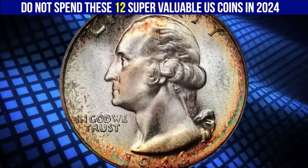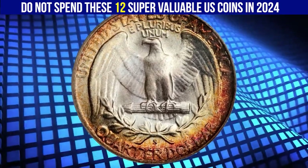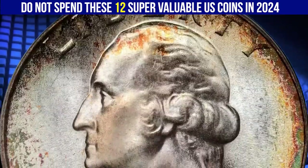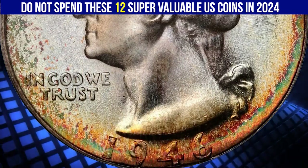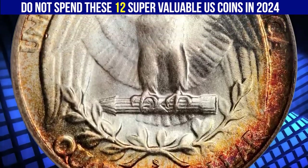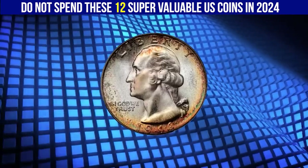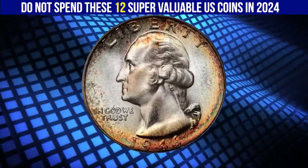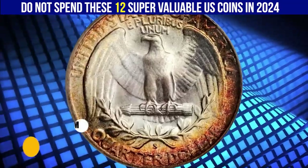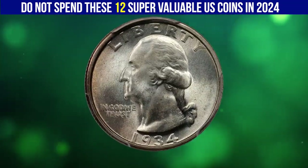Here is a 1946-S Washington quarter in MS 68 condition, approaching perfection. This tantalizing smooth quarter does not reveal so much as a single trivial detraction. Potent frosty luster is very much in evidence, as is beautiful toning in crimson, russet, orange, gold, and silver rose colors — simply exquisite. It sold for $14,950.